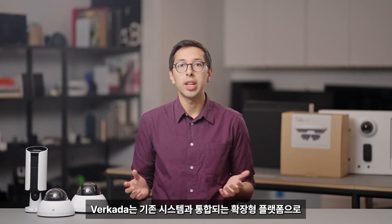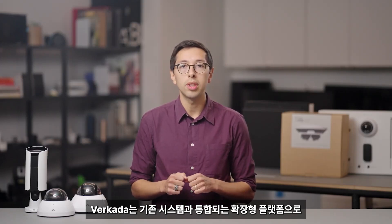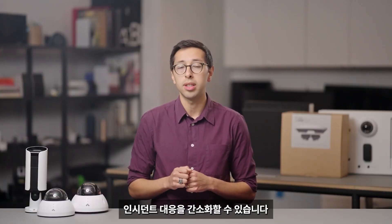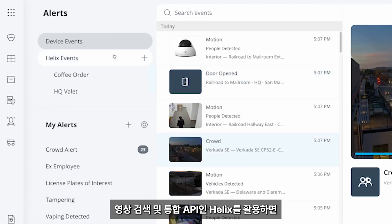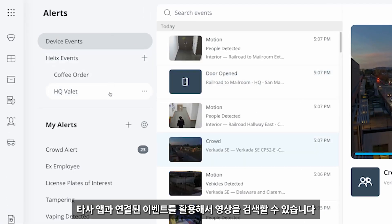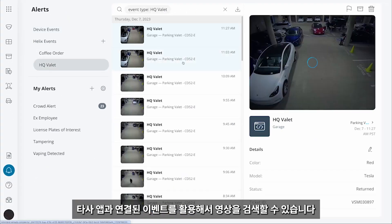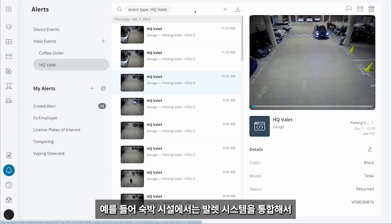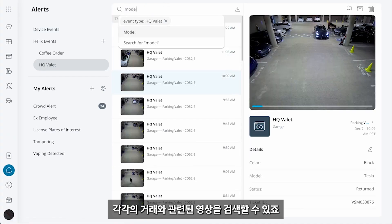Verkata is an extensible platform that can integrate with your existing systems via APIs, webhooks, and RTSP streams. For example, you can pull Verkata alerts into a third-party system to streamline incident response. And with Helix, our video search and integration API, you can even find footage using events triggered by third-party applications. For example, a hospitality company could integrate their valet system and retrieve footage associated with each transaction.